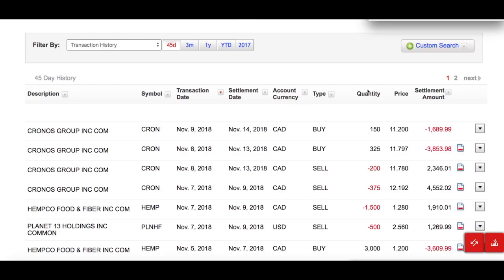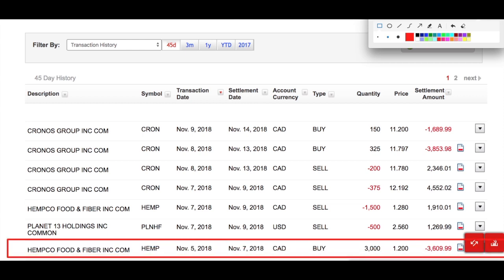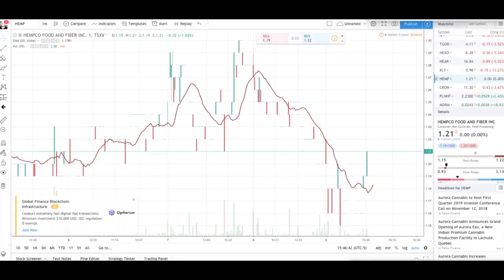I'm going to show you my transactions since November 5th, starting with HEMCO. On November 5th I bought HEMCO for about $1.20. Right here highlighted — it was November 5th, a buy order for 3,000 shares at $1.20, for a total cost of $3,609.99.